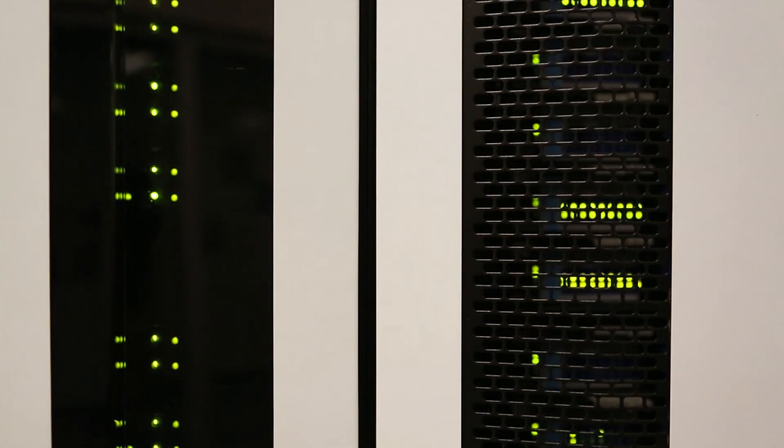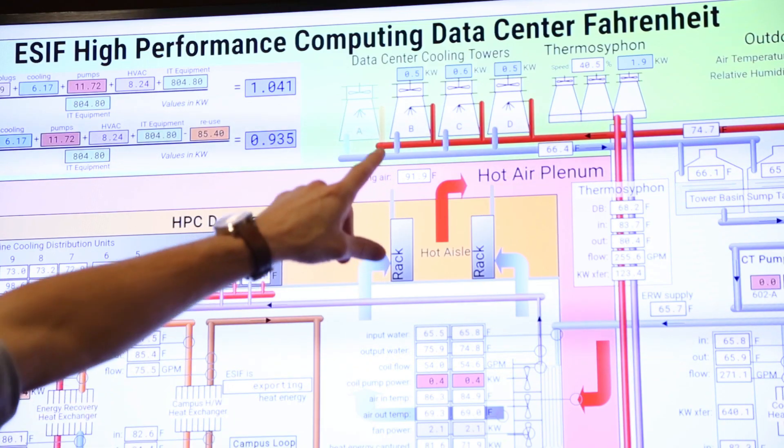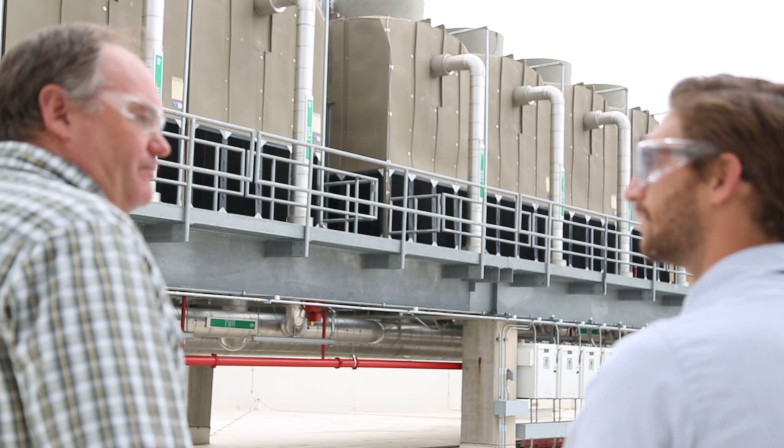Our data center not only provides production compute cycles, but it's also a living laboratory where we experiment with energy efficiency and water efficiency.